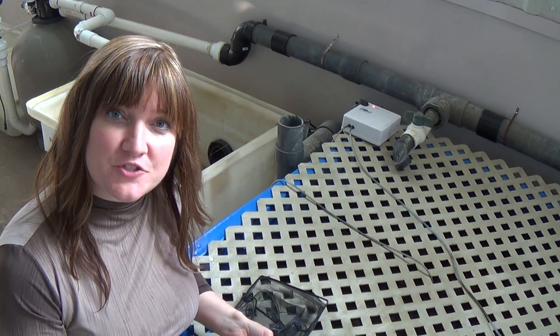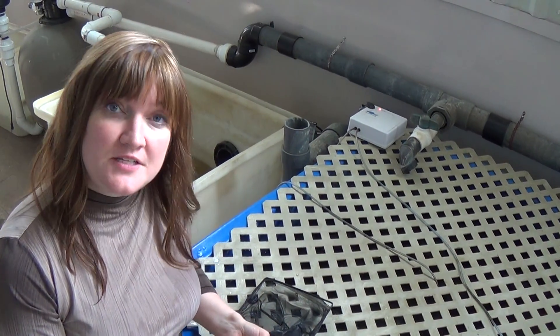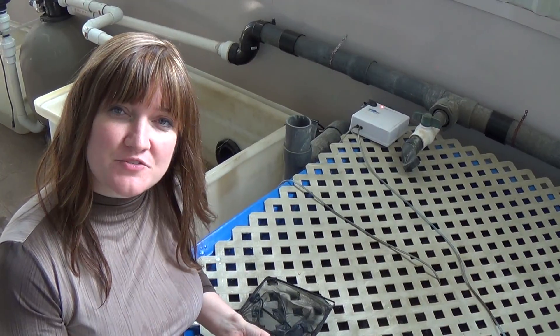Hi, I'm Tamara. Welcome to NOAA Fisheries, our fish farm in Whitby, Ontario, Canada. Today I'm going to show you a few different strains of tilapia.